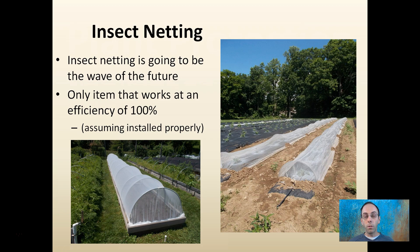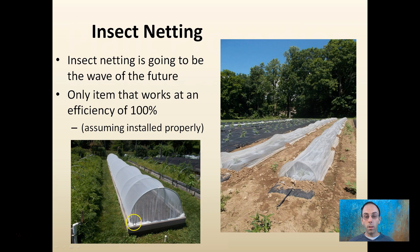It works great in raised bed situations as we see here and also in long field applications. There are different mesh sizes to control certain insects. Finer mesh sizes are advised if we're trying to control really small things like aphids, and larger, typically less expensive, mesh sizes can be used for larger insects. What insect you're specifically trying to control will determine what insect netting you purchase.